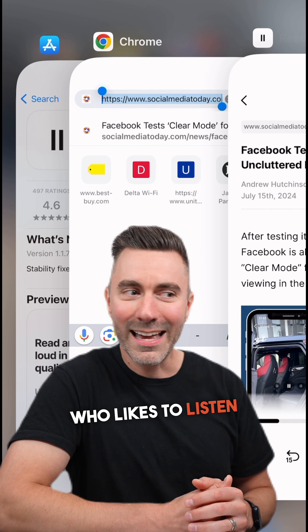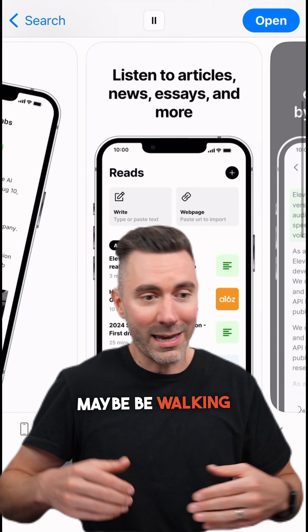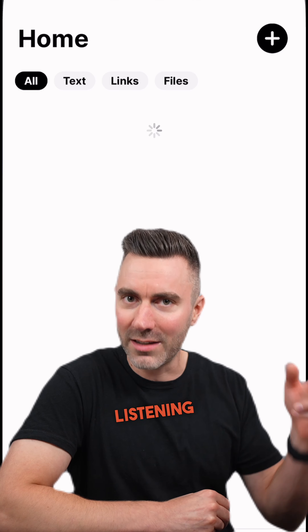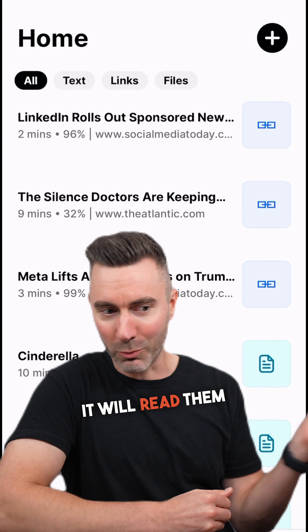So if you're the kind of person who likes to listen and not just read — because you don't want to be stationary, you want to maybe be walking or driving or doing something like at the gym — and consuming content, then you can load up your URLs, your articles, and it will read them to you.